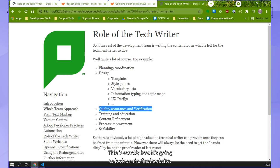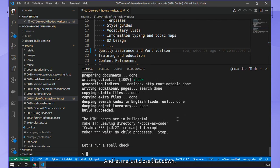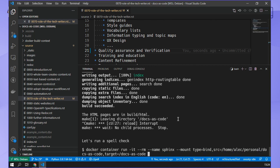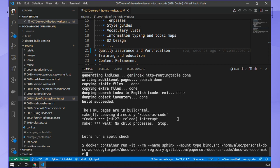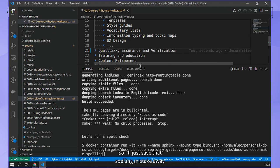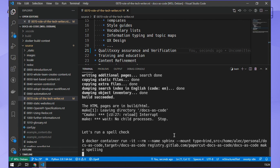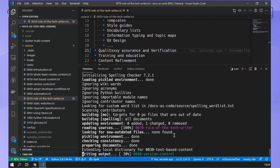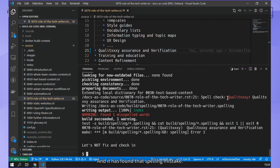If I hit refresh on this screen, the change is visible and I can view it. This is exactly how it's going to look on the final website. Being a quality professional, I'm going to run a spell check before I check it in. For demonstration purposes, I did want to put a spelling mistake in there. So I'll save that spelling mistake away, and we can see the spelling check run - and it has found that spelling mistake.